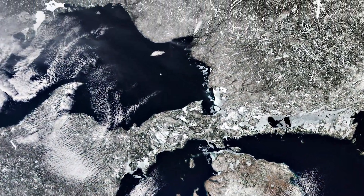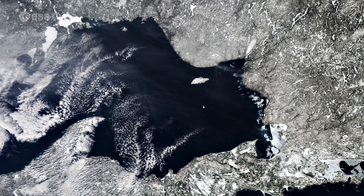Lake Superior is the largest and deepest of the Great Lakes. It drains into Lake Huron via the St. Mary's River at an average rate of 2,000 cubic meters per second.